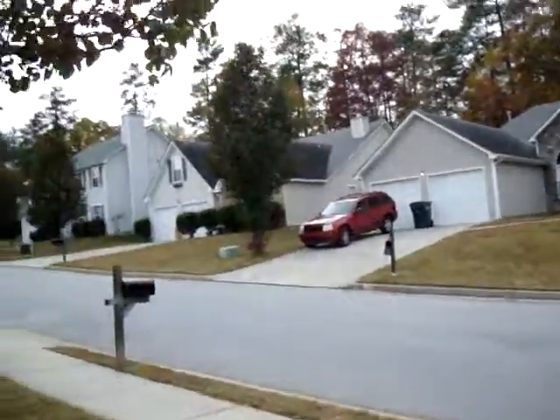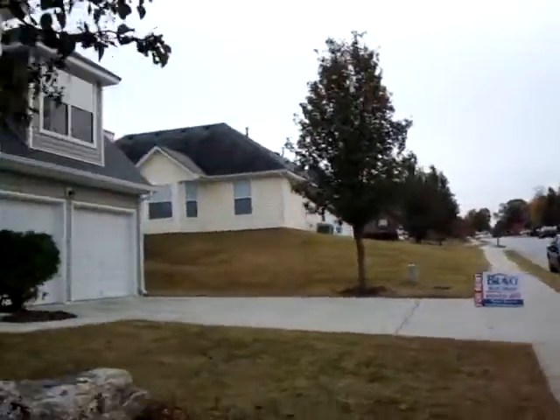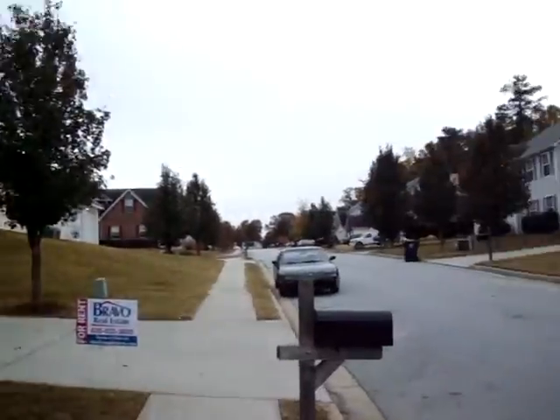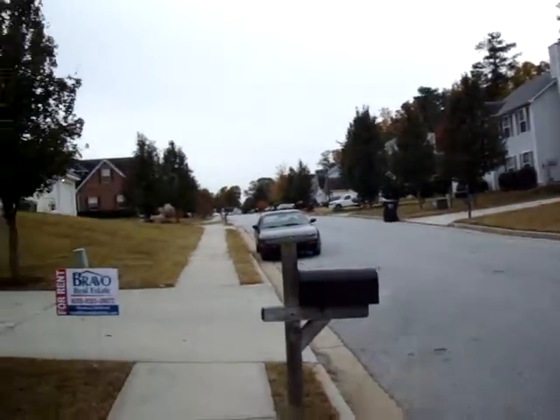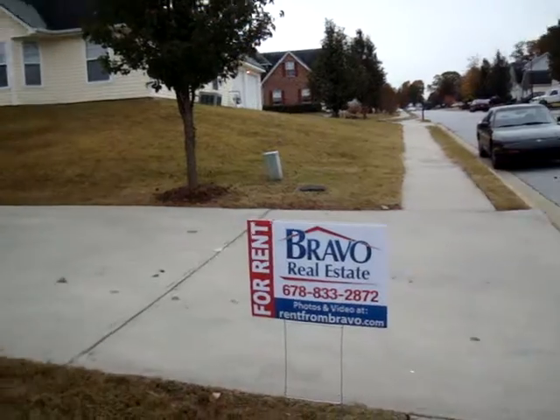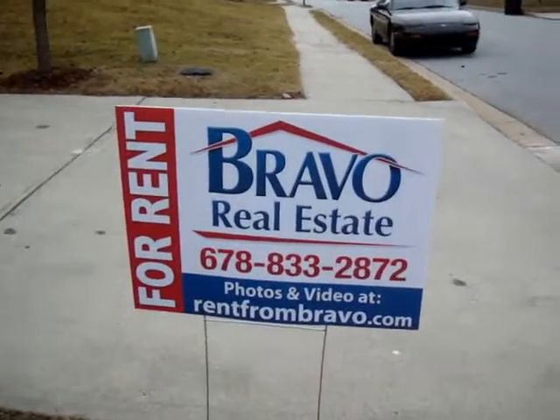I'll give you another look at the house and the neighborhood here. If you're interested in this property, please contact us at rentfrombravo.com. Thank you for watching.